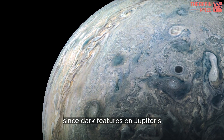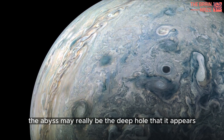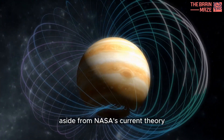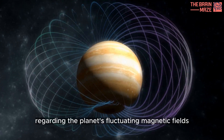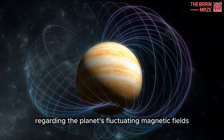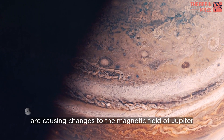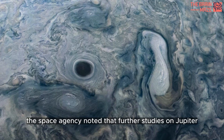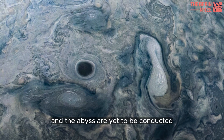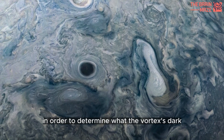Since dark features on Jupiter's atmosphere tend to run deeper than light features, the abyss may really be the deep hole that it appears. Aside from NASA's current theory, the Jupiter abyss could also be related to Juno's previous discovery regarding the planet's fluctuating magnetic fields. NASA explained that the planet's deep atmospheric wind patterns are causing changes to the magnetic field of Jupiter, and that further studies are yet to be conducted to determine what the vortex's dark center really is.